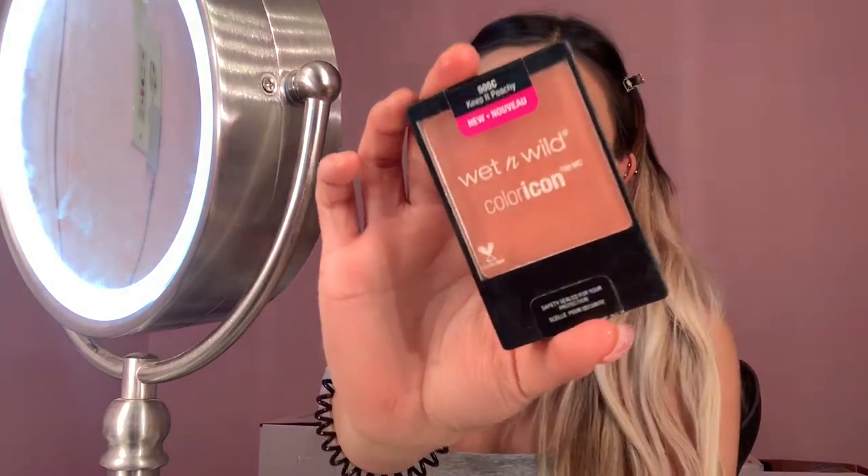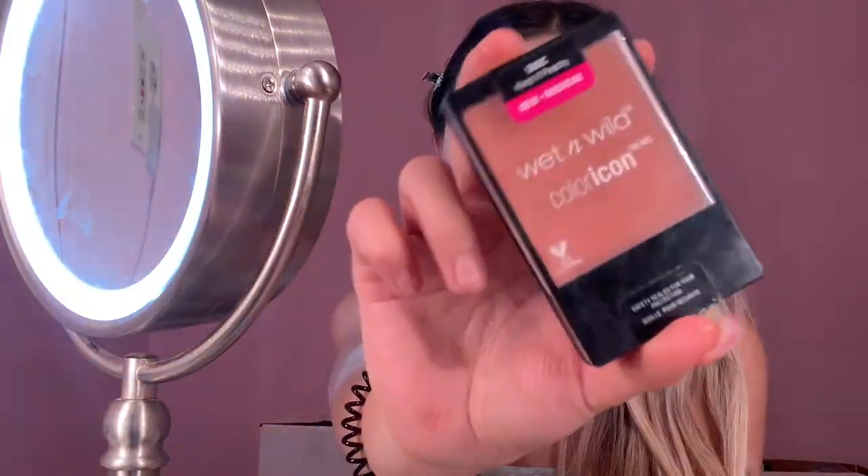Now that the lashes are applied, I'm going to move back to the face and start bronzing. I've been using the Wet n' Wild Contouring Palette in Caramel Toffee to bronze my face. After bronzing, I go in with my Wet n' Wild blush in Keep It Peachy — it's a really pretty peachy shade that looks really natural on the cheeks, like you're actually blushing.